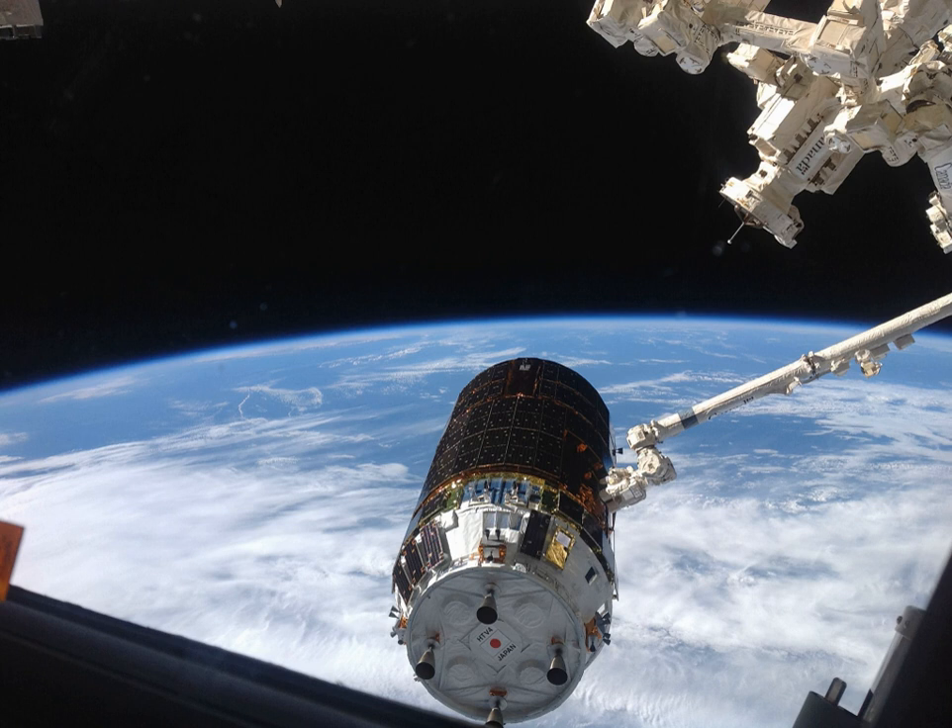The ISS crew opened the hatch and entered the pressurized logistics carrier at 11:11, August 10, 2013.